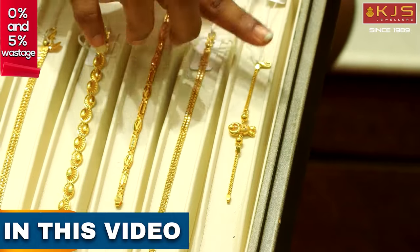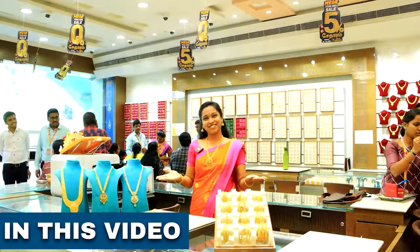We offer all exclusive gem strings at 5% wastage. This is 4g weight. Let's go and check it out.